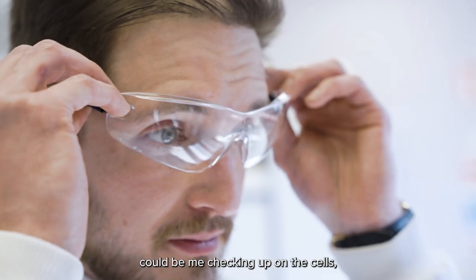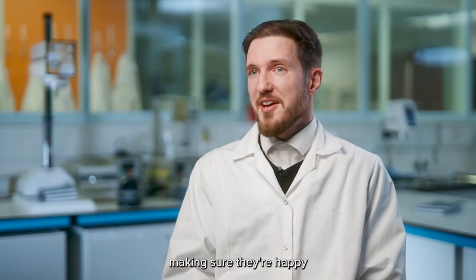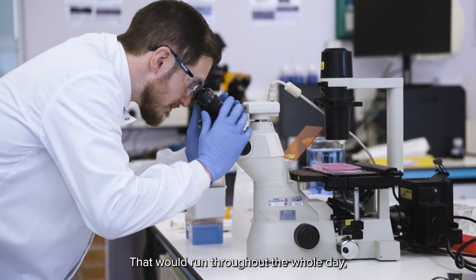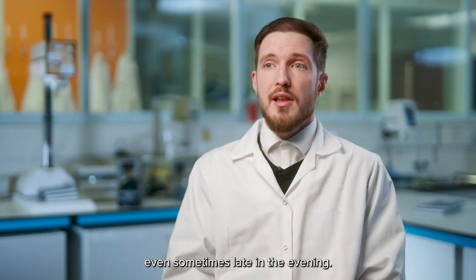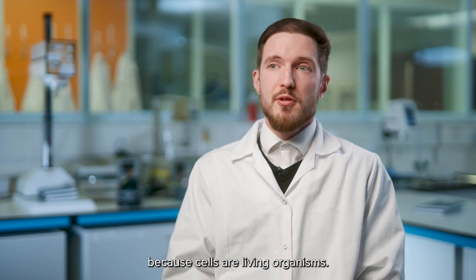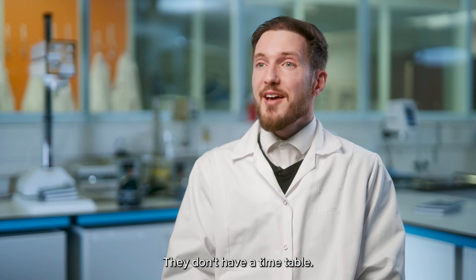A typical day could be me checking up on the cells, making sure they're happy and then running different tests on the cells to see how they respond. That would run throughout the whole day, even sometimes late in the evening. Sometimes I have to stay back because cells are living organisms — they don't have a timetable.